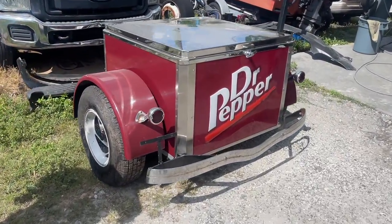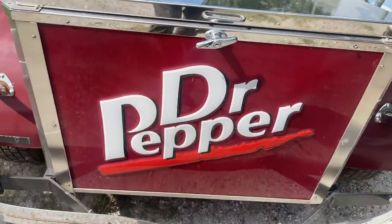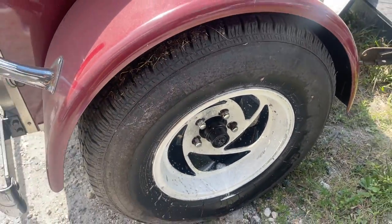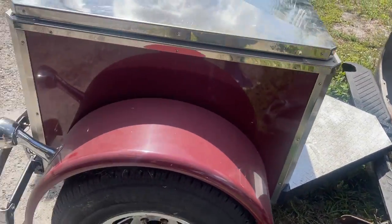A Dr. Pepper cooler trailer. Oh my God. This is all metal — no way. That is so cool. Look at the wheels on it — these tires are pretty stout too. This is epic, I love it.